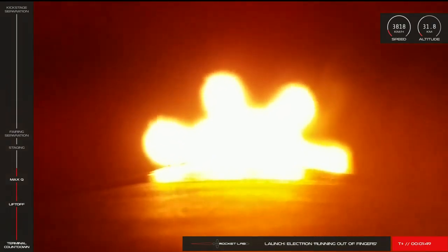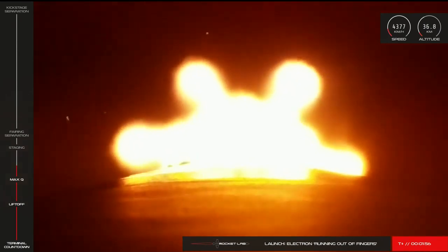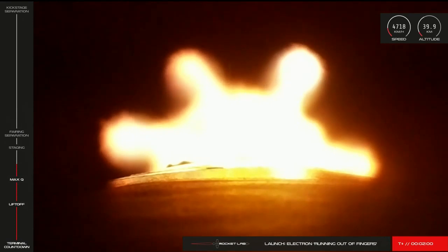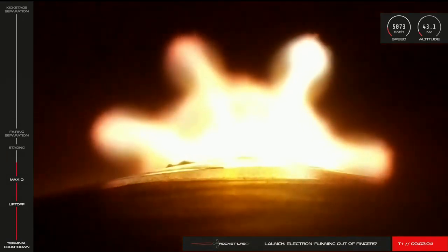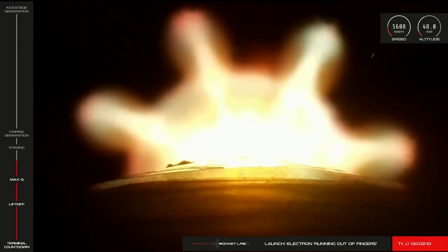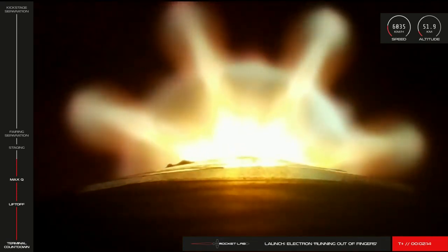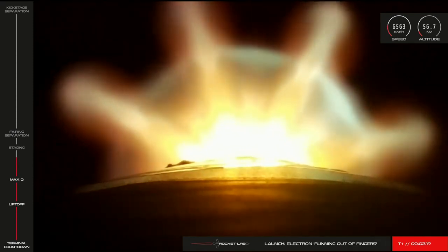We've made it past Max-Q and Electron continues nominally. Soon, the nine Rutherford engines on Electron's first stage will shut down ahead of its separation from stage two and its descent back to Earth. It will be our first attempt at a guided atmospheric reentry of the booster, and we're hoping to update you on how that goes after the mission. Once stage one and stage two have separated, the final vacuum-optimized Rutherford engine on Electron's second stage will come to life and propel Electron the rest of the way to orbit. Let's check back in on the operators in the lead-up to stage separation and stage two ignition.